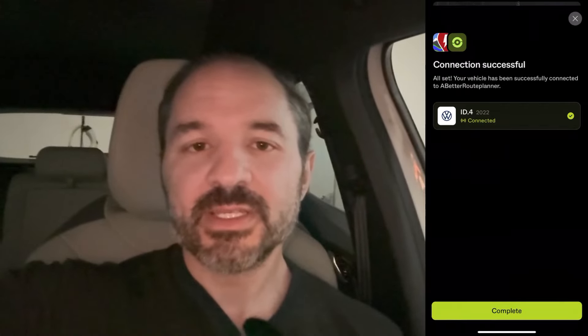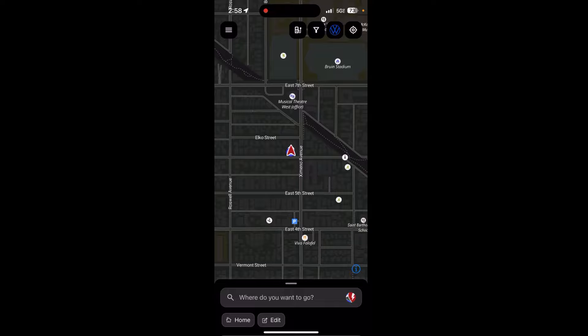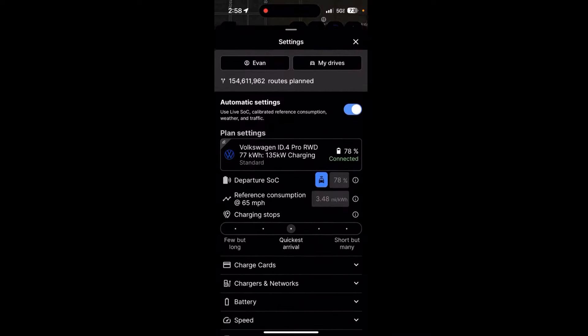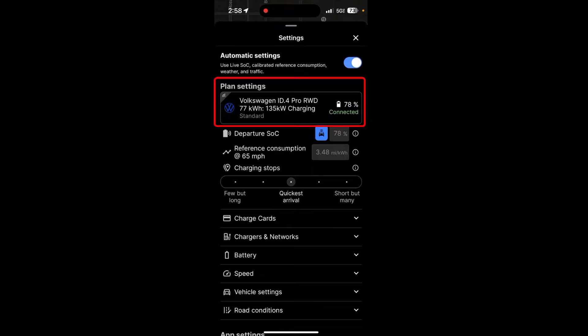Once you have connected via Enode, it looks like this. Let me tap on A Better Route Planner — now we're in. If you tap on the top left menu, it'll bring this up and you'll see right in the middle it says Volkswagen 94 Pro rear wheel drive. That is my car and it is connected — you can see it in green right there. It says my car's state of charge is 78%, and I just got done showing you my car is indeed at 78%. When you connect via Enode, you get a setting in A Better Route Planner that you don't have otherwise.